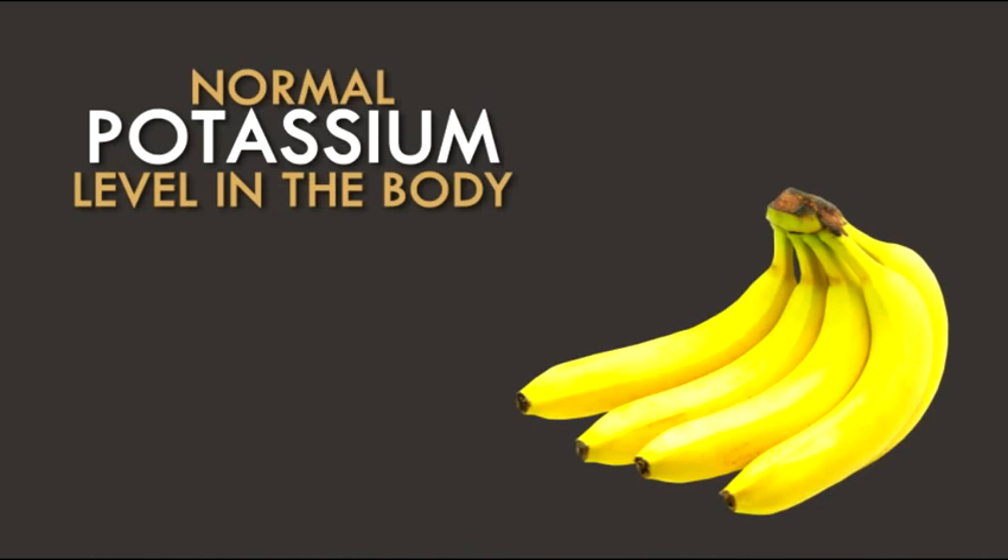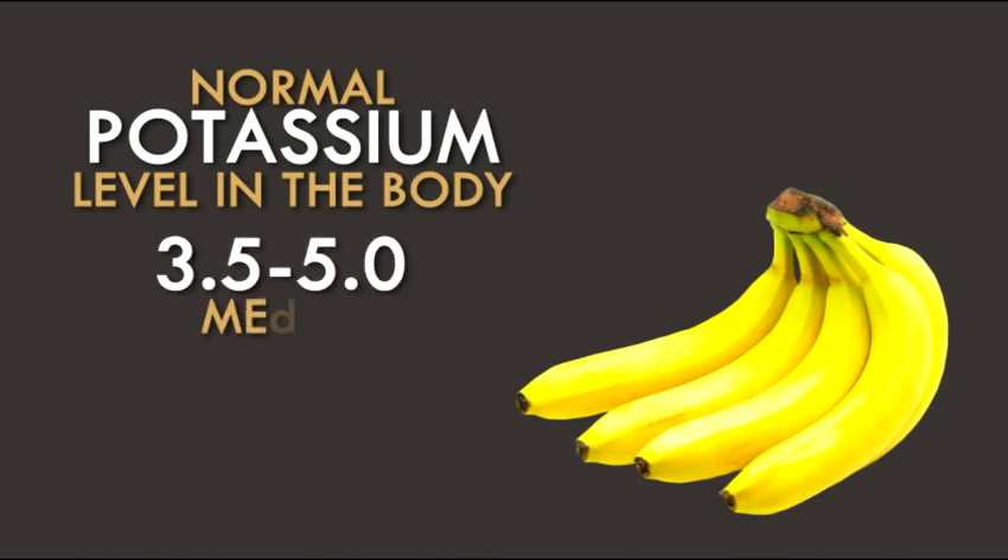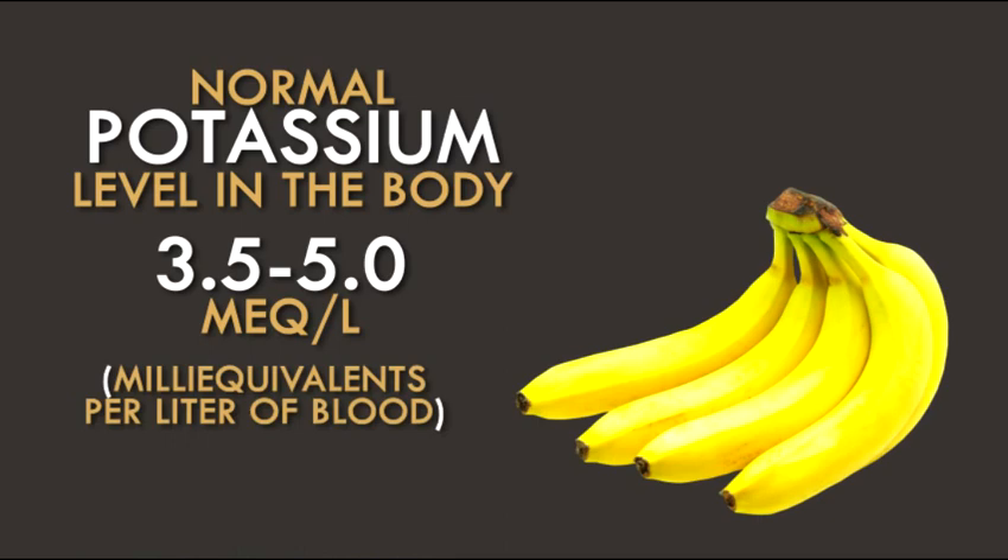The normal potassium level in the body is between 3.5 to 5.0 mEq per liter of blood. When a person suffers from low potassium levels, or hypokalemia, his or her potassium level is below 3.5 mEq per liter of blood.